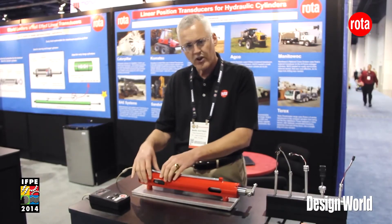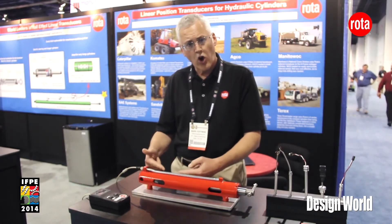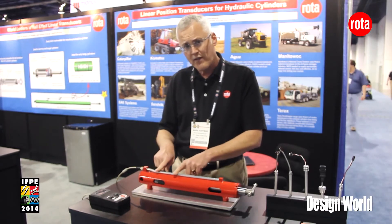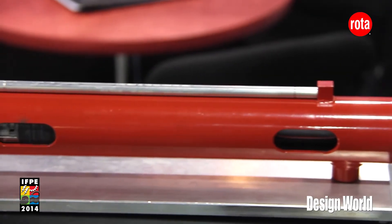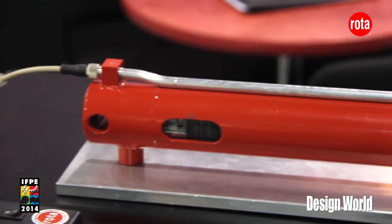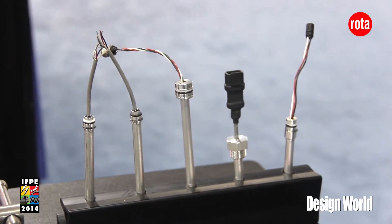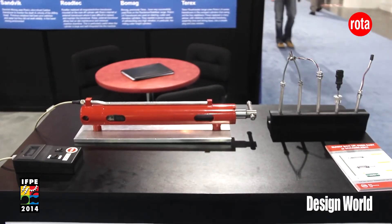We're very unique — we've applied for a patent on this — where we can actually have a magnet placed in the piston. It can see through a carbon steel wall to communicate with our Hall Effect sensor on the outside. So now we have eliminated the cost of gun drilling and made this a much more economical solution for cylinder positioning on very long stroke cylinders or double-rodded cylinders, for example for steering applications.